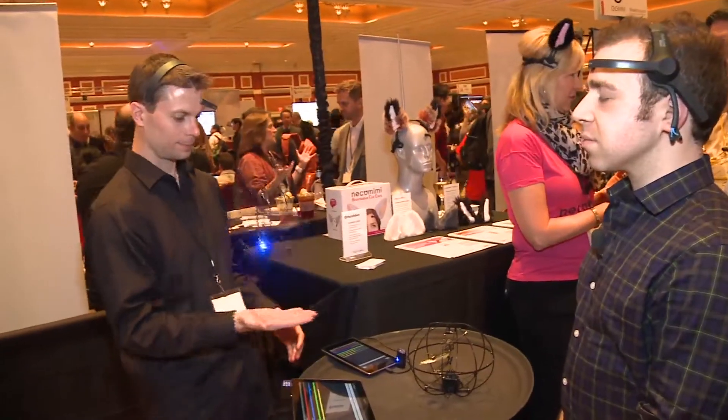Hi, it's Timur Sangwin at CES 2013 Showstoppers event, and we just saw an impressive demonstration of a helicopter you can control with your mind.